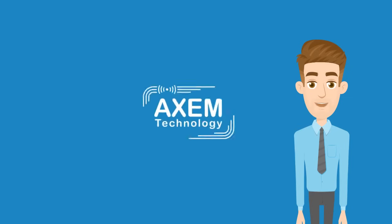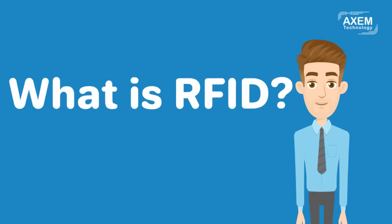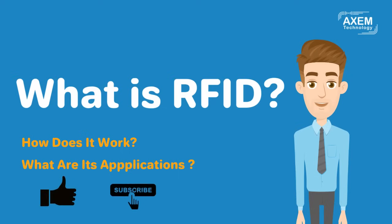Hello everyone, welcome to Aksum Technology Channel. Today I will explain what RFID technology is, how it works, and what applications it has. But first, I invite you to like this video and subscribe to the channel.